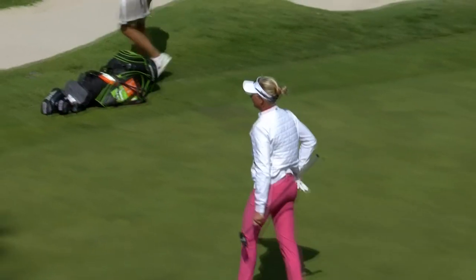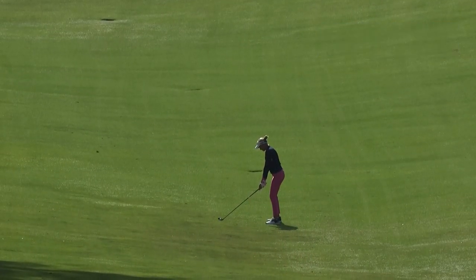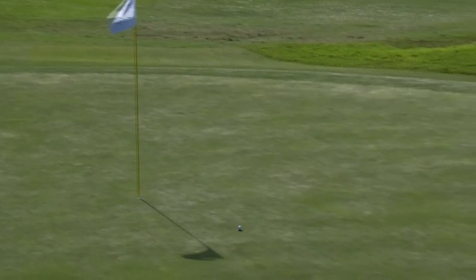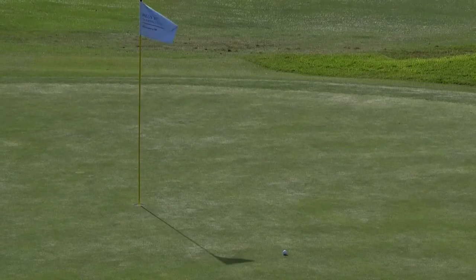Ryan, one of six UCLA Bruins in the field this week. Severely uphill this hole — up 30 yards from the tee all the way to the green. Trying to run something up the front there — what a shot. So she'll have that for eagle.